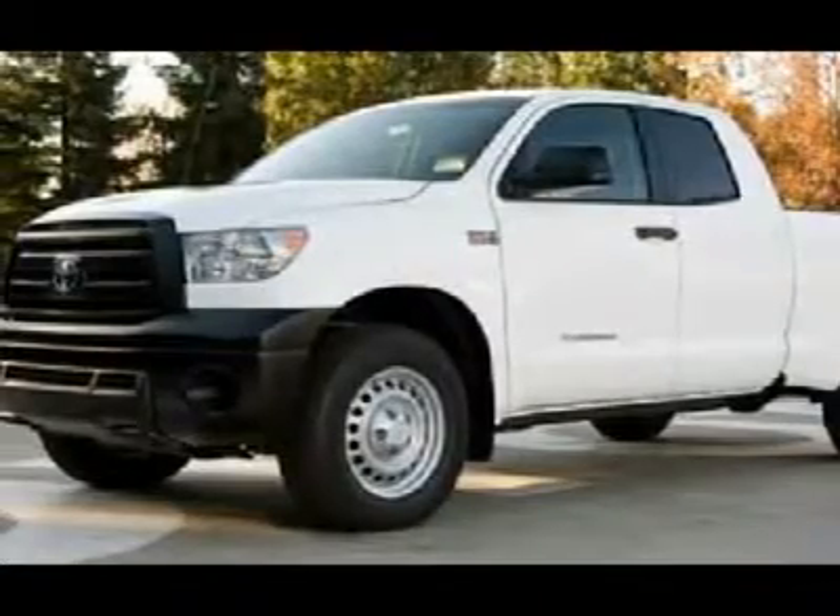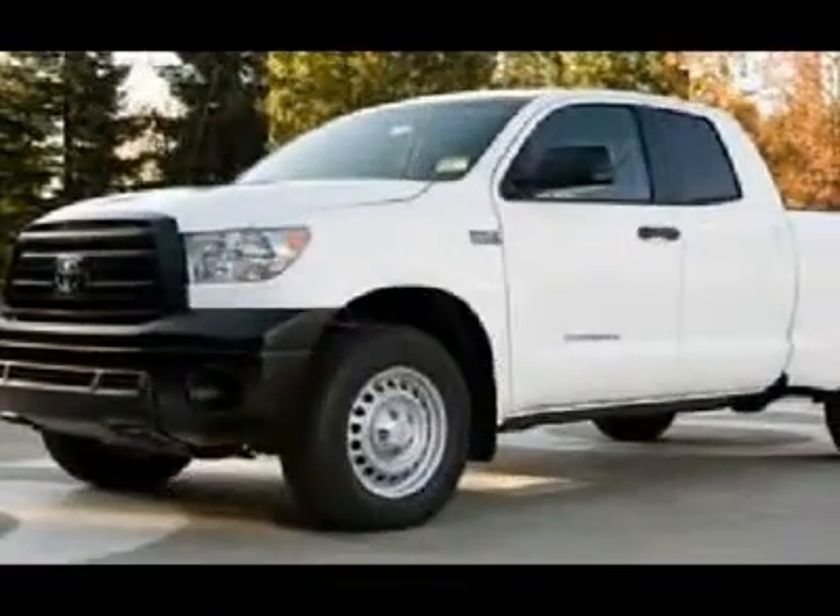This isn't just a vehicle. It's an experience, so stop in for a test drive today.